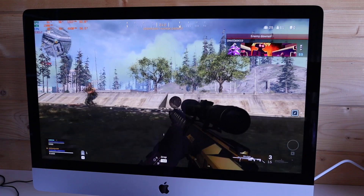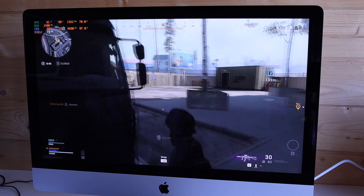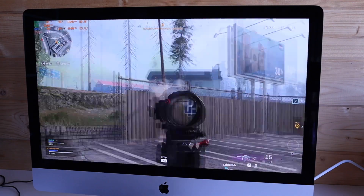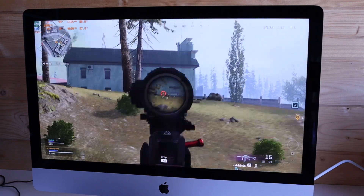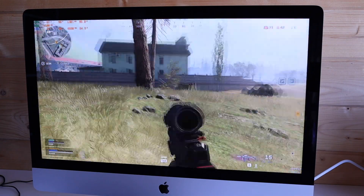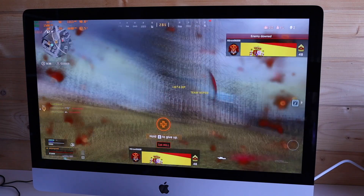This game taxes the GPU and CPU quite hard. Anything that taxes this 8-core CPU really does ramp the fans up — you should be able to hear the fan noise in the background. Once you're in the game and playing for a few minutes the fans are going to be pretty much up to max. It's not uncomfortable, certainly not as bad as a gaming laptop, but you can really hear it.